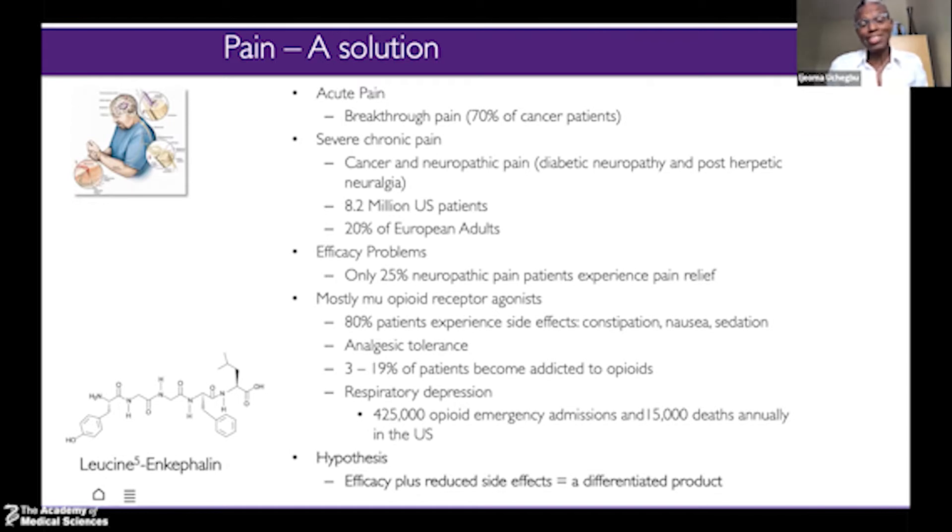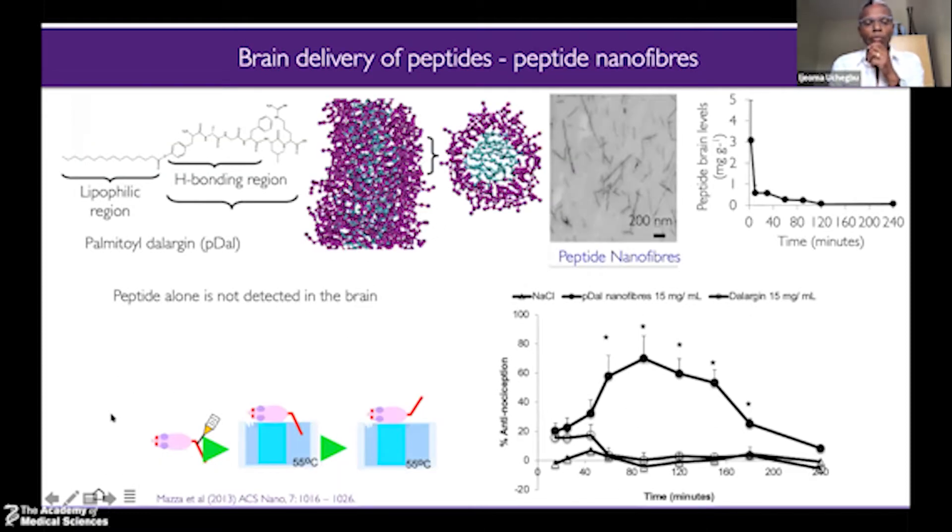We looked at a compound present in all our brains — leucine enkephalin — and made it druggable with this self-assembling polymer technology. We started by changing the compound a little bit and making it less water-soluble. By changing the molecule with covalent modification, we were able to make nanofibers — nanoparticles that were actually like long tubes. These long tubes actually got the compound into the brain, as shown here.